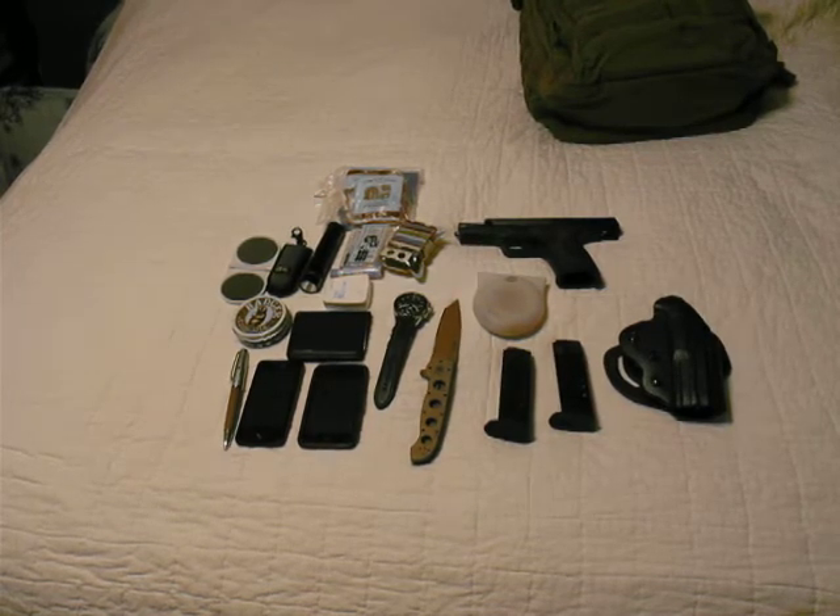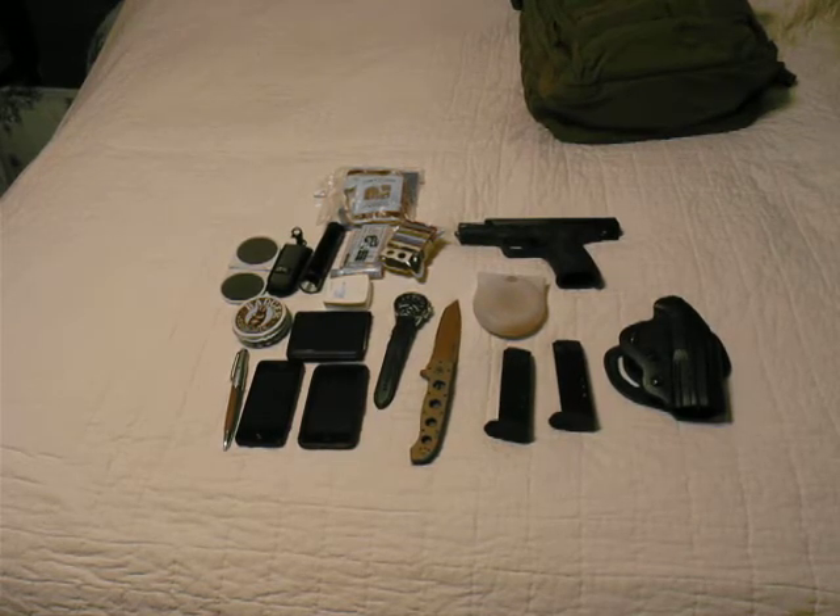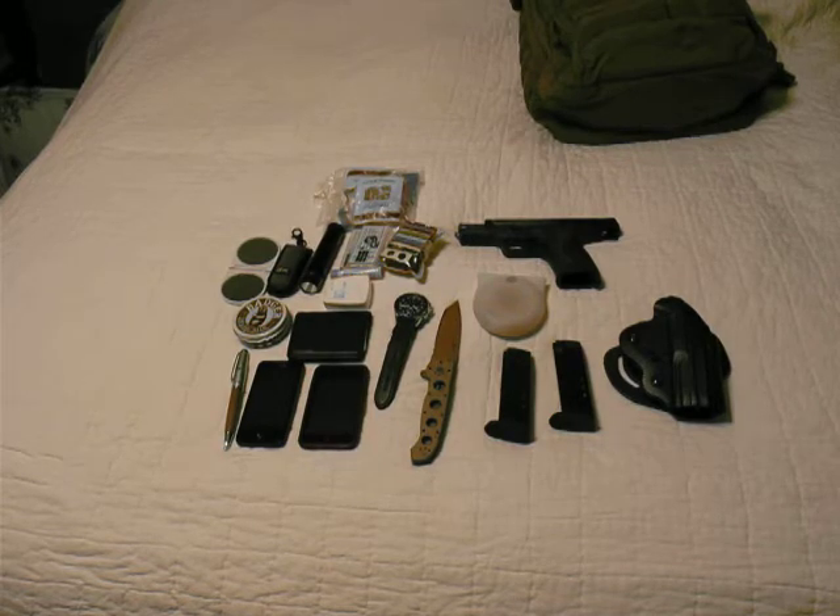I've just finished my concealed carry course, so I should have my license hopefully in the next couple weeks — maybe three to six weeks. So some of the other things that I have: this looks like quite a bit, but let me show you the system.